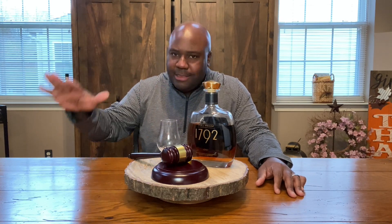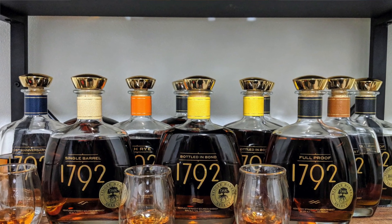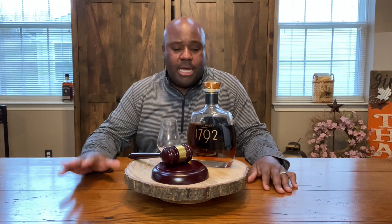Number two, the price point for the majority of their products, with the exception of one or two, is pretty much always right at MSRP — anywhere from $30 to $50. Even this one right here, the MSRP is $50. I've always paid $50, maybe a couple dollars more here and there, but not more than $60. It's sad that finding something at MSRP actually makes us happy, but that is where we are. Alright, let's jump into this.